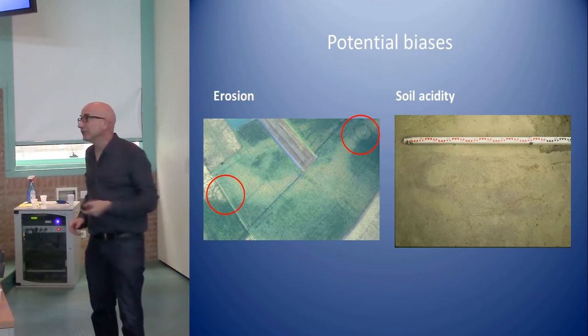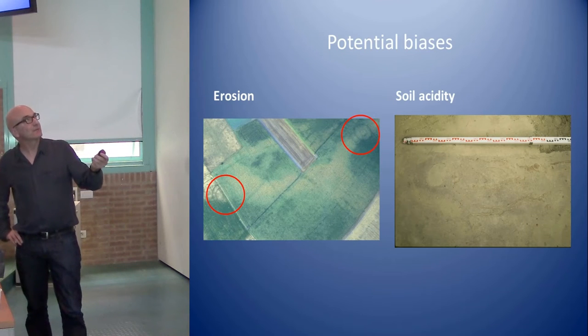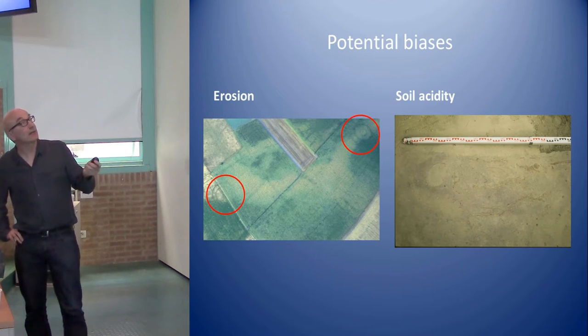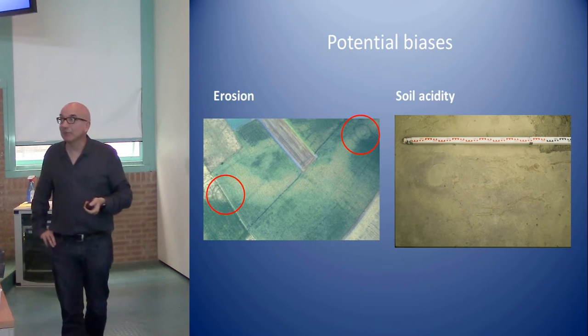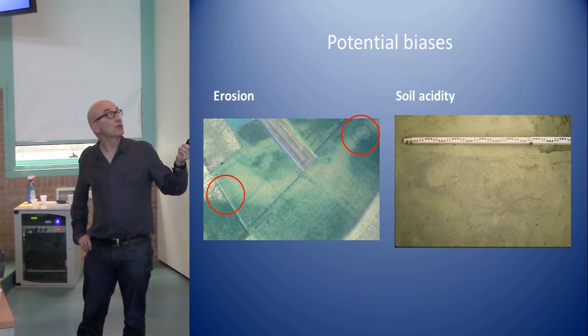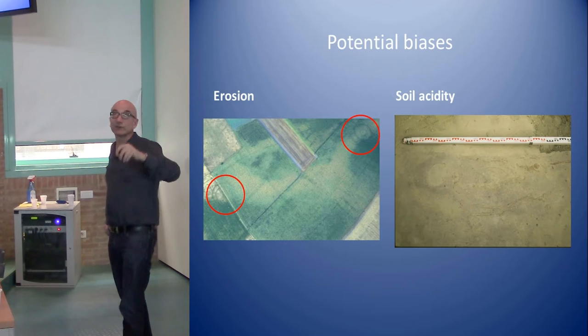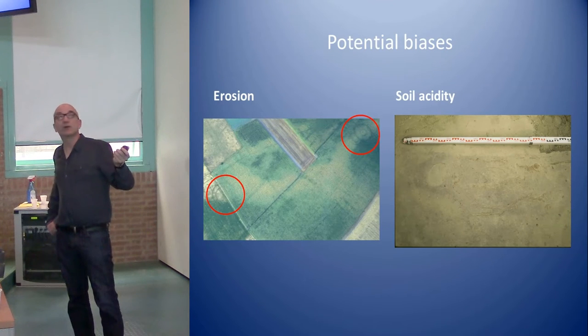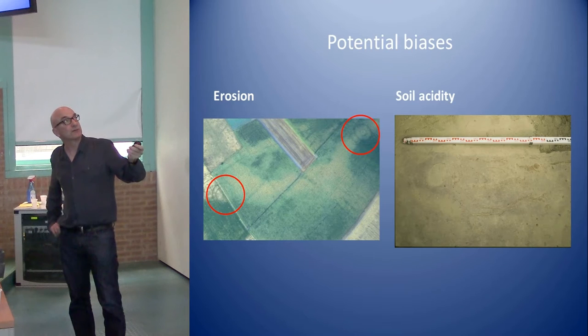We have two potential biases when talking about changes from inhumation to cremation. The circular structures visible in Sandy Flanders are mostly detected through aerial photography by the university, and are mostly gone — eroded — so the primary barrows and secondary burials into the barrow mounds are mostly lost. We know they existed from older excavations in wooded areas in the 19th century.